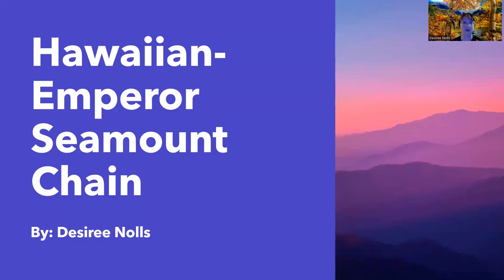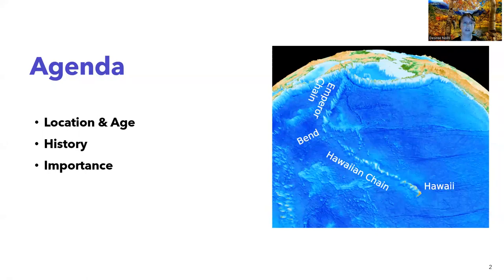Hello, my name is Desiree Knowles and today I'll be presenting about the Hawaiian Emperor Seamount Chain. Today we're going to cover the location and age, the history, and the importance of this chain.